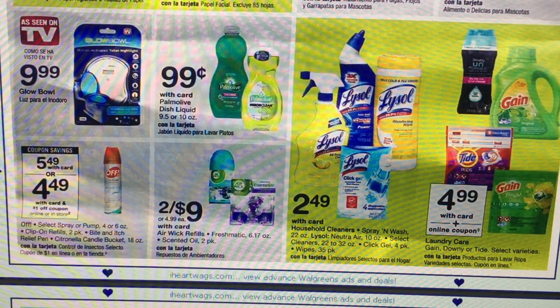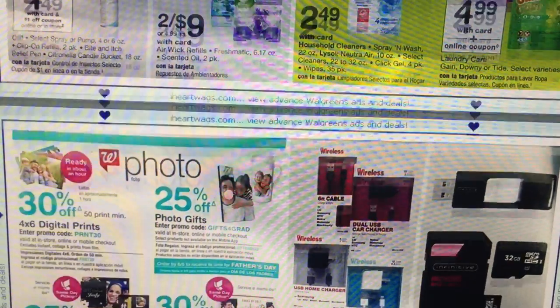The Tide and Gain are $4.99. If you have those $2 coupons they would be $2.99, which really isn't a good deal unless you need them.